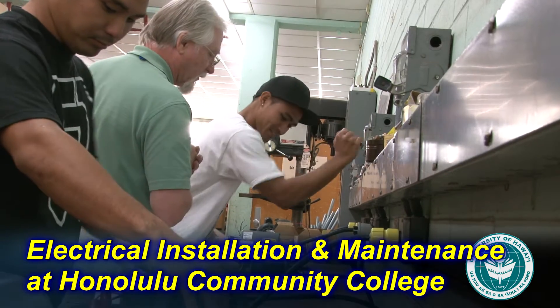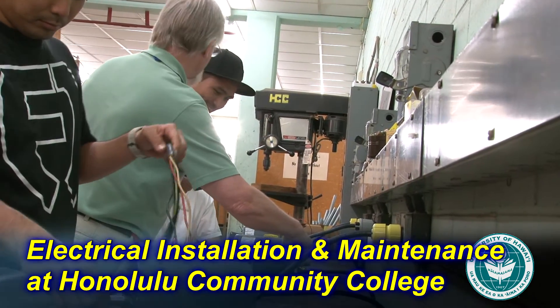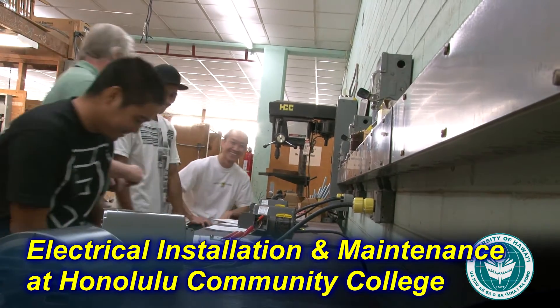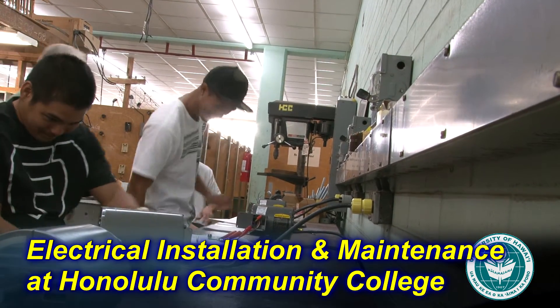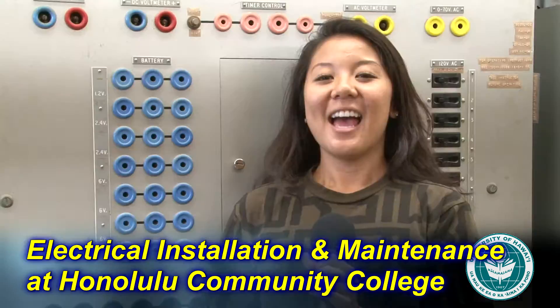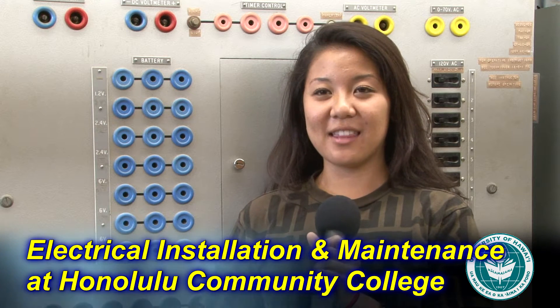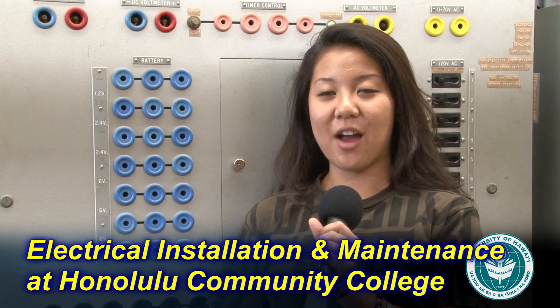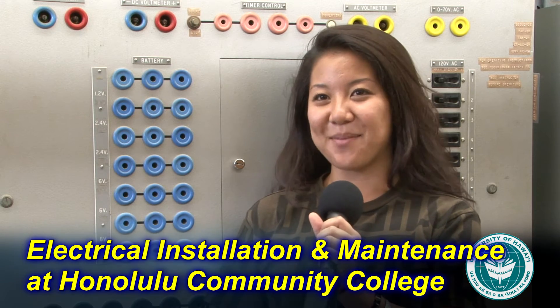My one piece of advice for someone looking at this program is to be ready to work hard. It's a lot of hard work in the two years you're here, so what you put in you're going to get out of it, as long as you're willing to work hard. HCC has everything that you need to provide you with entry level knowledge into your trade. Counselors are here every step of the way to help you, so sign up for HCC.